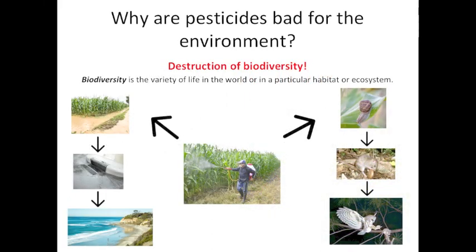Now let's dive deeper into why pesticides are bad for the environment. One answer: the destruction of biodiversity. Biodiversity is the variety of life in the world or in a particular habitat or ecosystem. Here you see a picture of a farmer spraying pesticides onto his crop of corn. Follow the arrow to the right and you'll find the snail living in the cornfield. That snail will be eaten by the rat, who will then be eaten by the owl. The pesticides that the farmer sprayed onto his corn travel through the snail, then the rat, and then the owl, harming these creatures within their ecosystem.